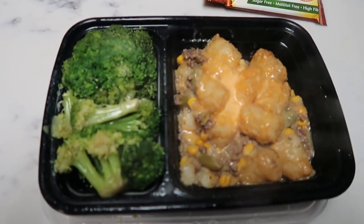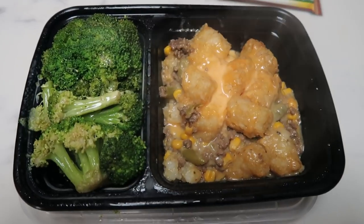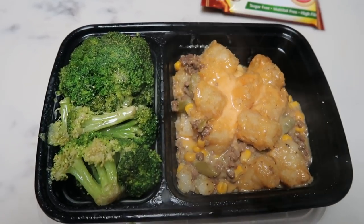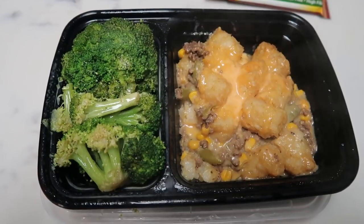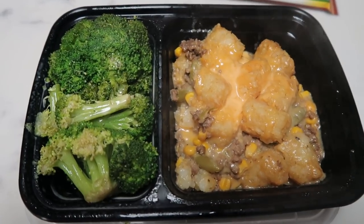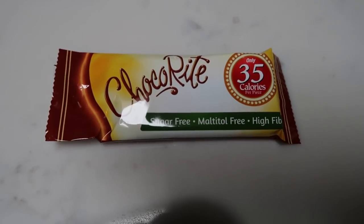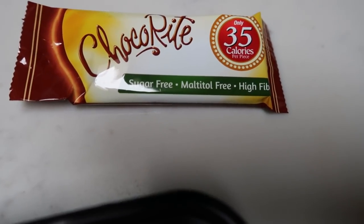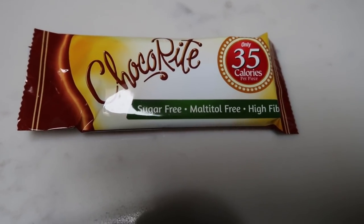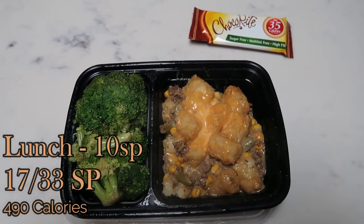Here's what I'm having for lunch today — it's about a quarter to 12 and I have to leave at 12 for my open house. This is the last meal prep from last week, so for those of you who don't think I eat the food I make — I absolutely do. I have a serving of broccoli and a serving of my tater tot casserole. The tater tot casserole is eight smart points, the broccoli is zero, and I have one choco ripe peanut butter cup — two peanut butter cups are two smart points. This is going to be my 10-smart-point lunch.